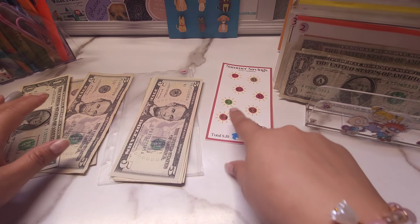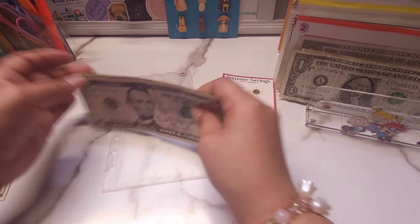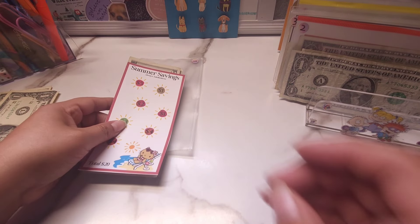And that's $8. So I'm going to put $10 in and grab out $2. In this challenge we're supposed to end up with $20. So we have $5, $10, $15, $17, $18, $19, and $20. Yay! So this is the first challenge completed for the month of November.